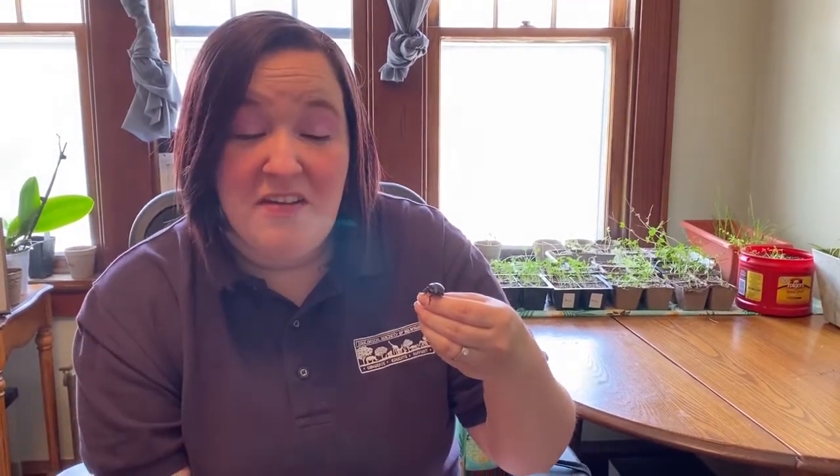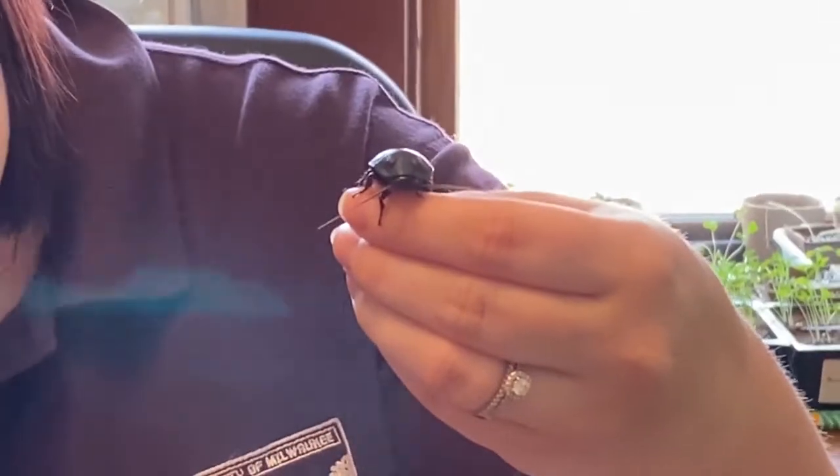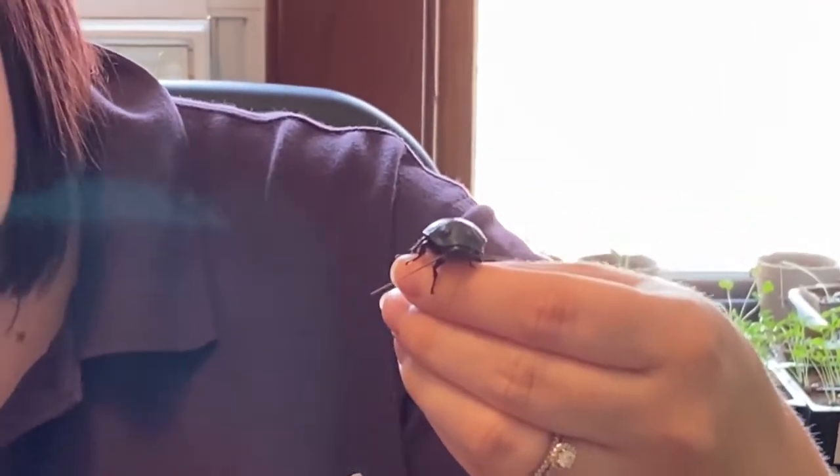Hi, I'm Mandy, and I'm an education specialist with the Zoological Society of Milwaukee. Today, we have a very special guest. This is Archie, and he is a Madagascar hissing cockroach.